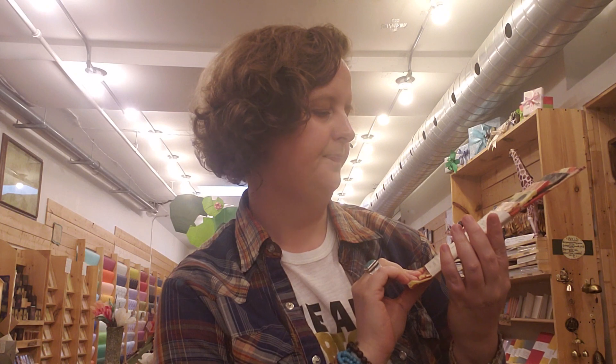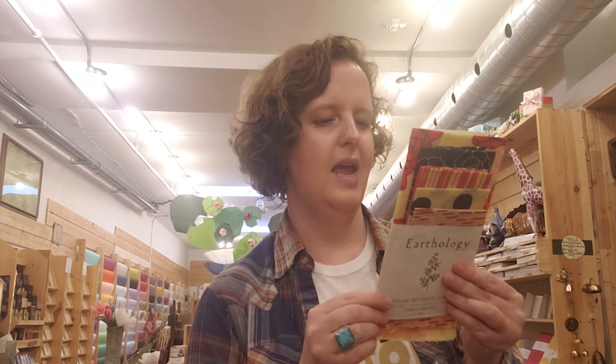They use organic fabric, so that means not only can you reuse it, but you can also compost it once it's kind of lost its luster. They also sell a re-waxing kit so you can extend the life of your food wrap, and they also have a vegan option — so if you don't like the idea of using beeswax, they have an alternative on their website.